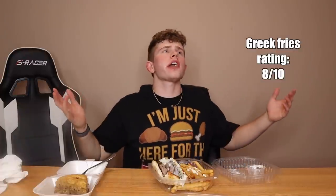The fries, on the other hand — Greek fries because they came with feta cheese on them. Our first 8 out of 10. We are in the 8s for this restaurant.